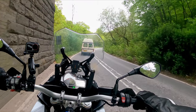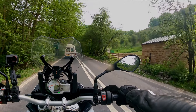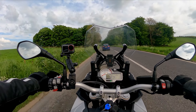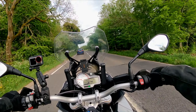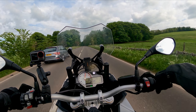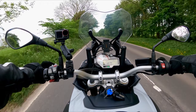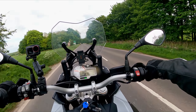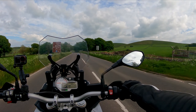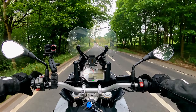Peak District National Park — you heard that rumbling. This bike is fast. I wasn't even opening it up and this bike is way too much for me — too much bike, not enough rider.